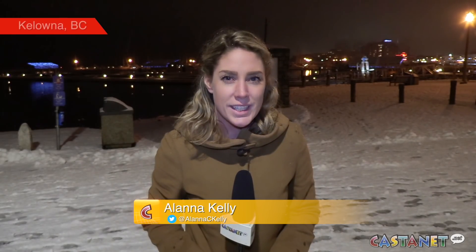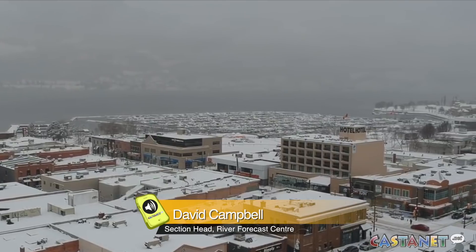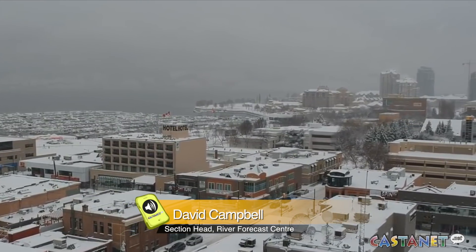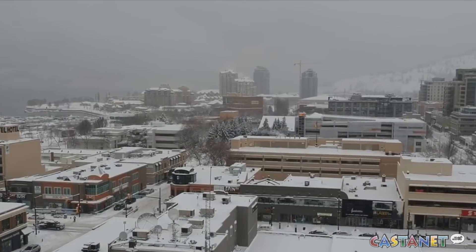Snowpack across the Okanagan is currently at 123%, but there's no reason to worry just yet. Province-wide, things are fairly near normal, but a couple of spots that pop out are in and around the south interior in the Okanagan, where we do have a little bit higher — 123% of normal in the Okanagan.